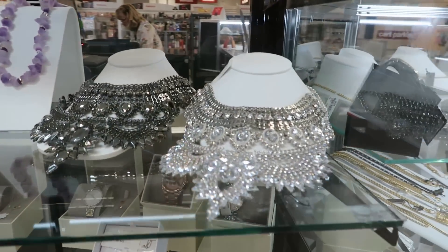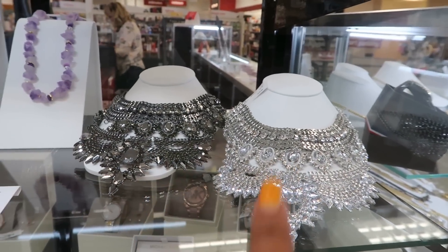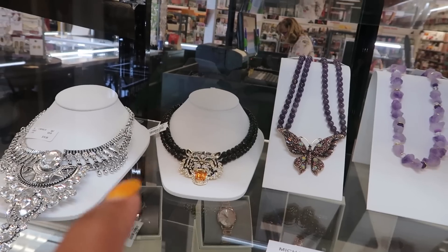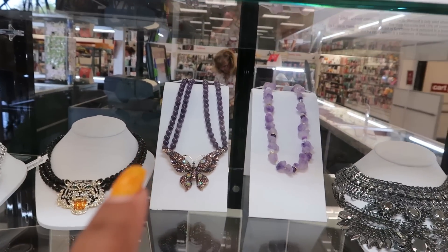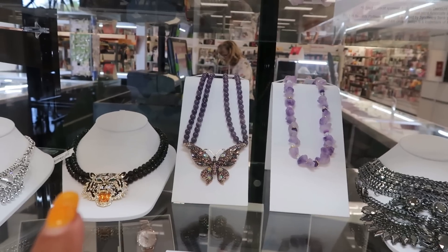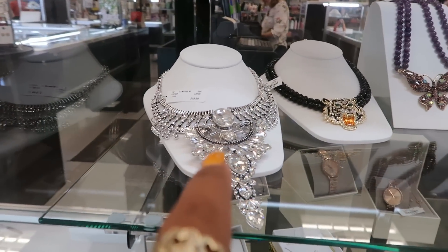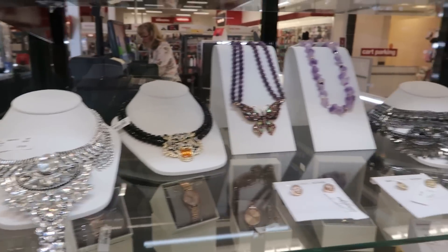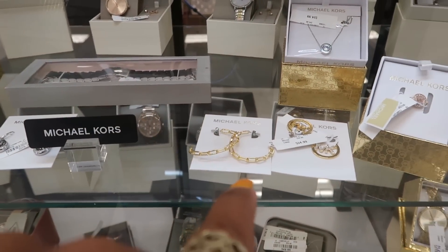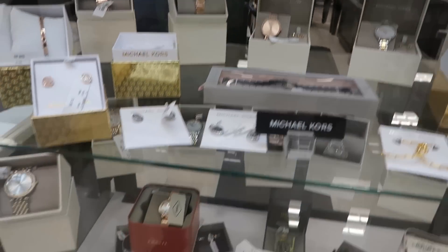Oh, look at these. $20. I think we saw these before, right? I showed those in a different video. But look at that one back there — tiger head for $25. Look at that butterfly right here. This one right here is $20. More Michael Kors earrings down here. Those gold ones right there are $35. Good morning.